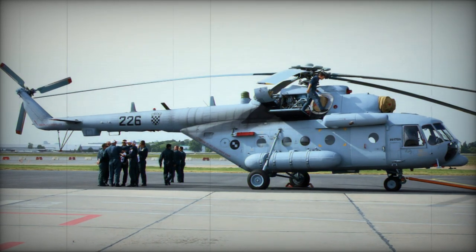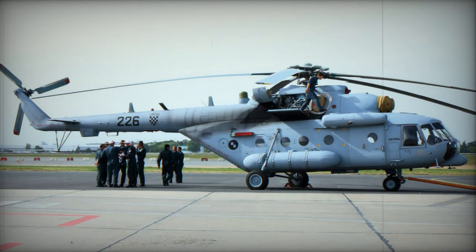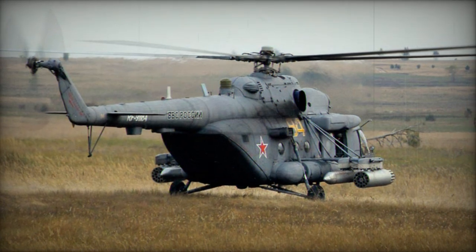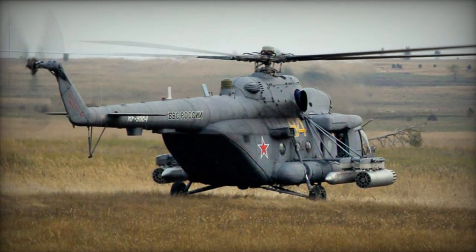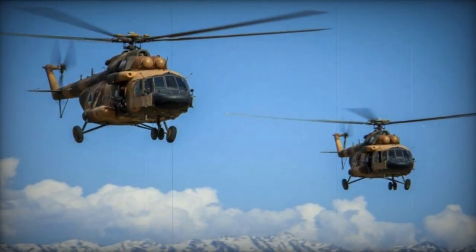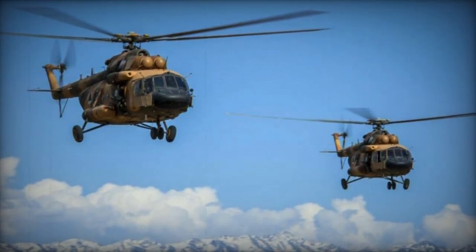Its western reporting name is Hip-E. The original Mi-8 was phenomenally successful. However, it had problems flying in mountainous terrain due to lack of engine power. It was fitted with 1,400 shp engines. An improved version was fitted with better Klimov TV3-117MT engines, developing 1,874 shp each, to produce the Mi-17.